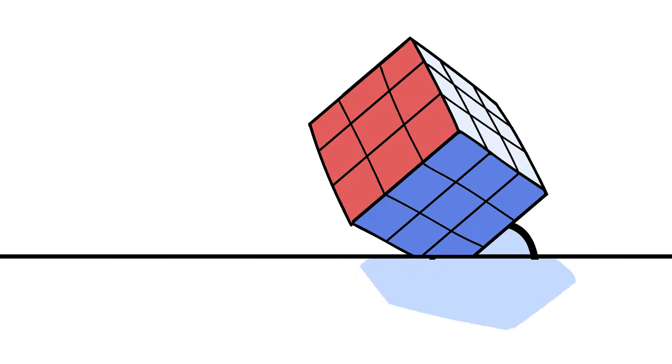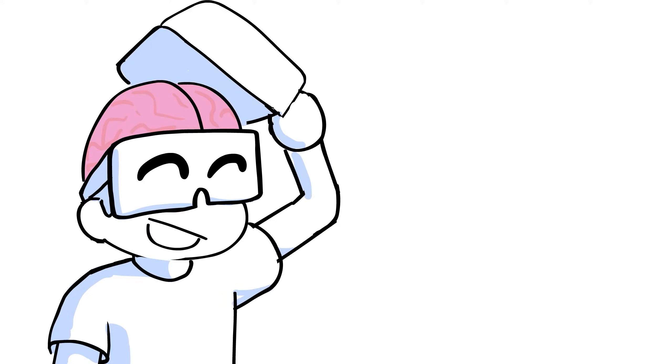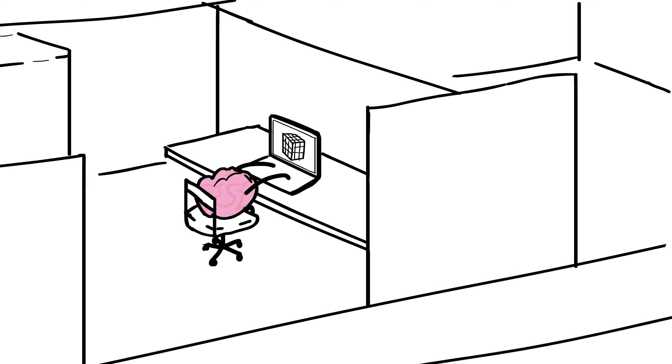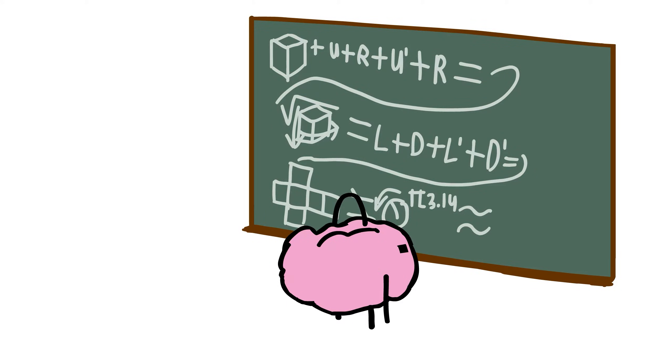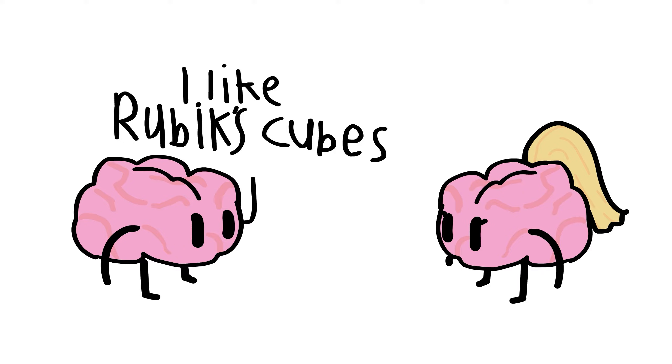You might have seen this strange object before — it's called the Rubik's Cube. Often favored by smart people, the Rubik's Cube is a great way to challenge your mind: boosting cognitive skills, enhancing memory, improving concentration, and developing problem-solving skills. But unfortunately, no apparent effect on social skills.